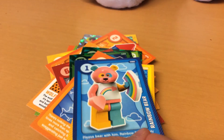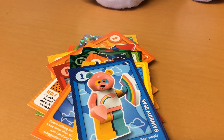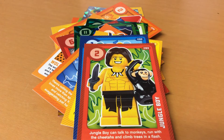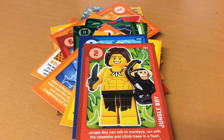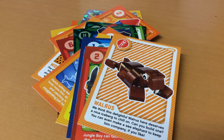Number 90 is a fencer - wow, he's got a sword! Number 92 is a rainbow bear - you can probably get that from Build-A-Bear. Number 93 is a jungle boy - jungle book, jungle book! Number 94 is a walrus.